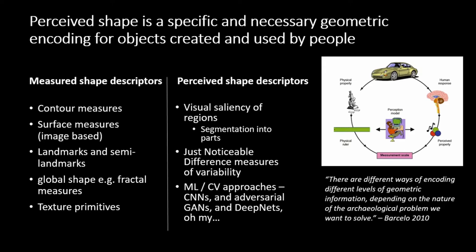Those two processes are not in fact separate in cognition — they're mixed up together. This means perceived shape is a specific and necessary geometric encoding for objects created and used by people, which is much of what archaeologists are interested in. In terms of measured shape descriptors, we have contour measures, surface measures, landmarks and semi-landmarks, global shapes such as fractal or texture measures, and texture primitives — many ways of measuring shape. So how do we actually measure perceived shape?